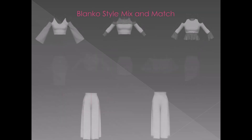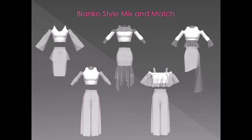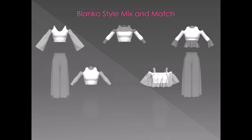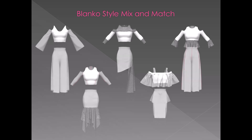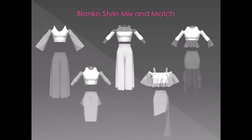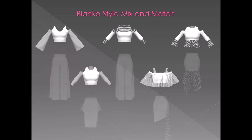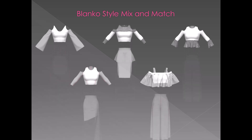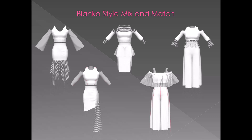Now let's start the mix and match of Blancos to create multiple combinations using all single basic products — tops, skirts and trousers. Before putting the textile structure on, mix and match of Blanco styles enables checking the overall silhouettes and proportions. By mixing and matching single products, the Blanco new collection can be created and single products adapted or exchanged as needed in this process step.